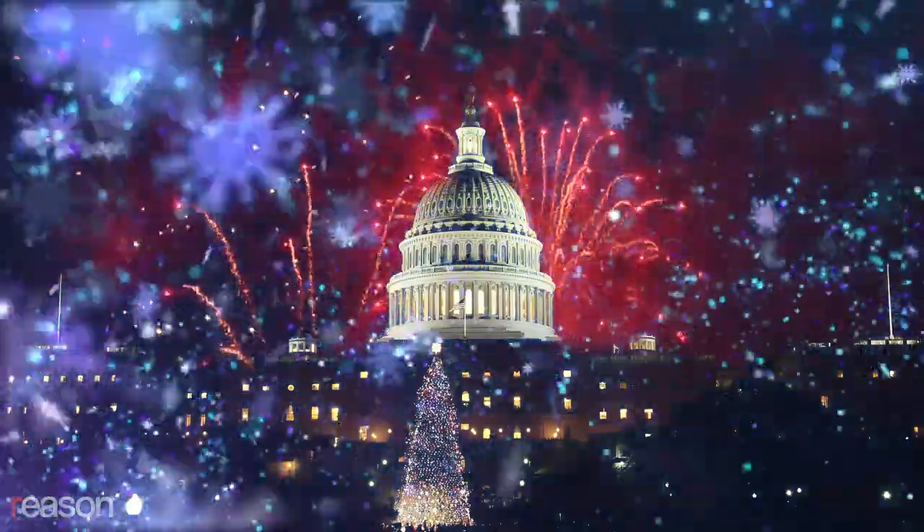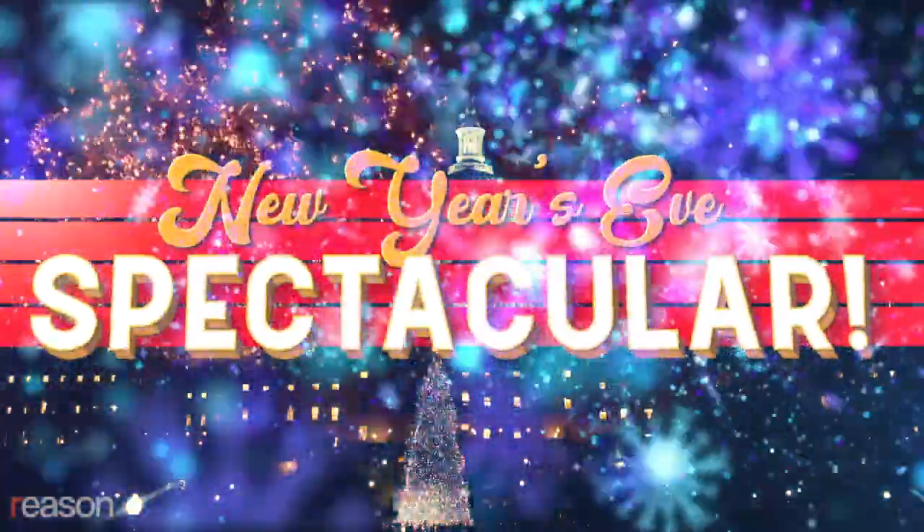And speaking of January, don't forget to tune in for the federal government's New Year's Eve Spectacular, where once again the CDC will be dropping the ball.